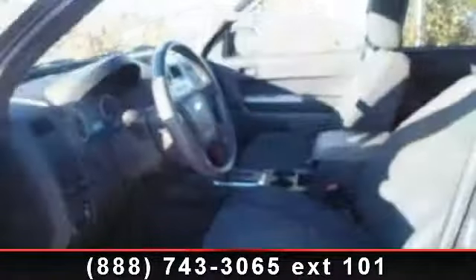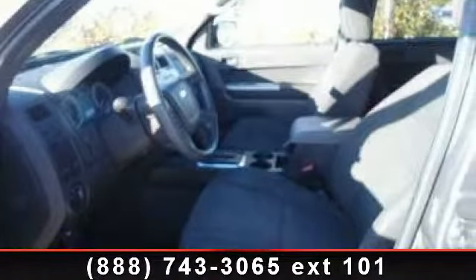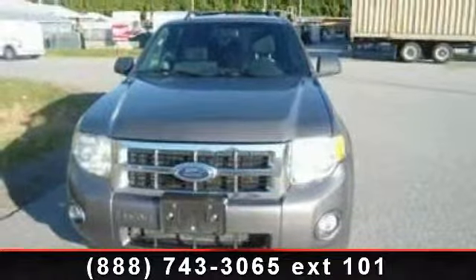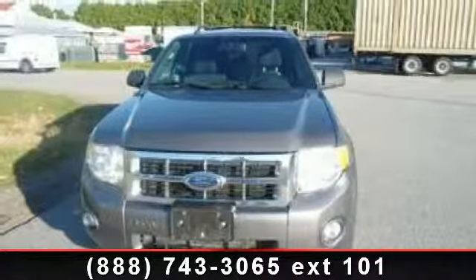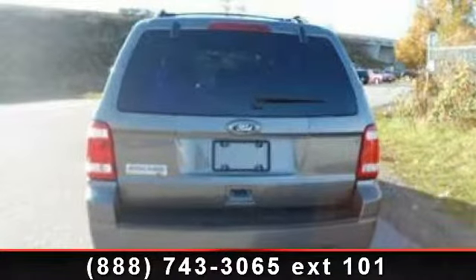privacy glass, cruise control, AC, rollover protection bars, auxiliary audio input, and front-wheel drive. Low mileage is an important factor in your purchase and this vehicle delivers a low odometer reading.